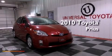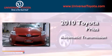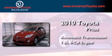This is a certified pre-owned 2010 Toyota Prius. This four-door sedan has an automatic transmission and an in-line four-cylinder engine.